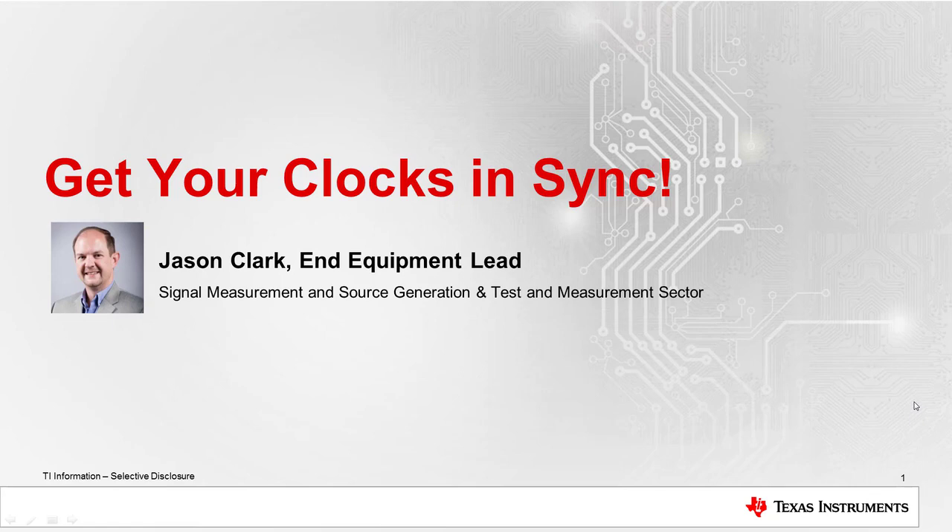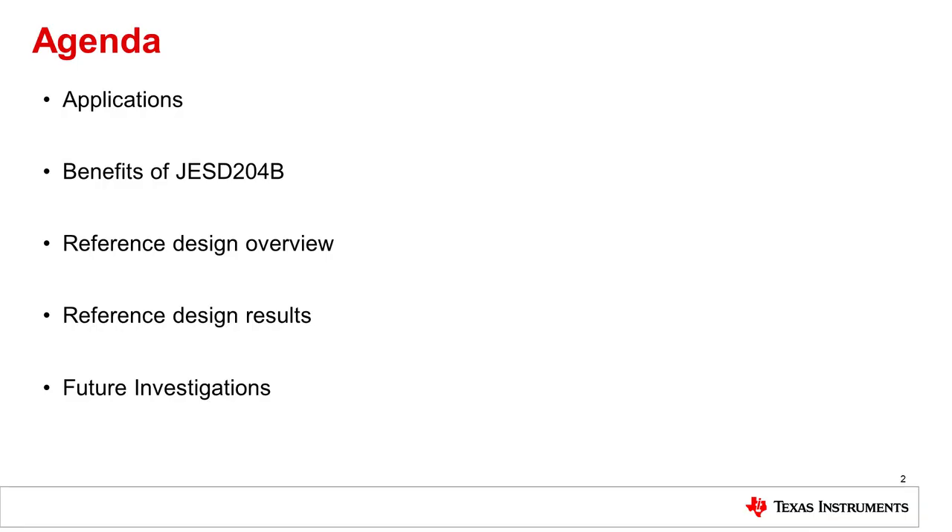Today we'll talk about some interesting new high-speed clocking devices and a reference design focused on these devices. Some of the things we'll cover are applications for these high-speed clocks and the high-speed data converters that go along with them, the benefits of JESD204B, an overview of our current reference design, the reference design results, and some future investigations we can do with this reference design.